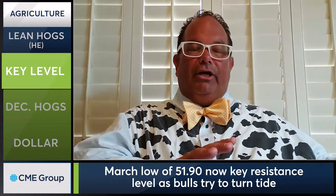Lean hogs haven't really gotten the same bump that we've seen over in cattle. Today we're up in August, as we go to tape, almost three bucks — so that's good. Let's talk about a few key levels I'm looking at. The March low of 51.90 is going to be resistance now. Bulls are going to have to really penetrate that to turn the tide. Keep an eye on that — 51.90, that's our March low in August lean hogs.